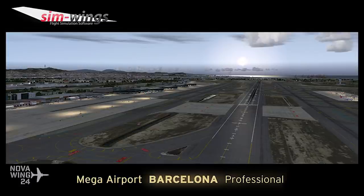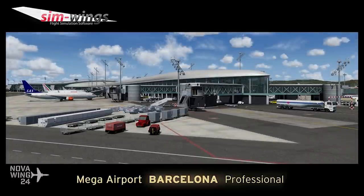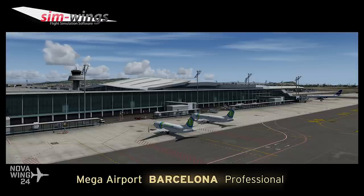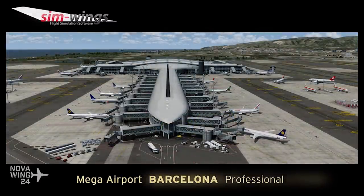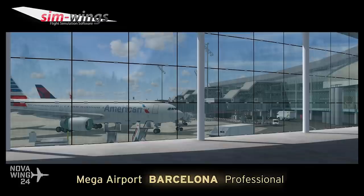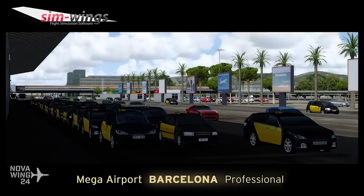Now here's the interesting part — the upgrade cost. If you're a new user to the Mega Airport Barcelona series, the FSX and Prepar3D version 3 version will cost you around 25 euros, and the Prepar3D version 4 version will cost you about 28 euros. If you're upgrading from the FSX version, it will cost you 20 euros for the FSX version, or 23 euros for the Prepar3D v4 version. So you're paying a lot for this update, though you are getting a fairly significant content update.